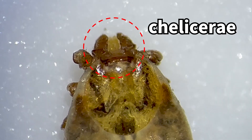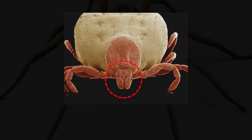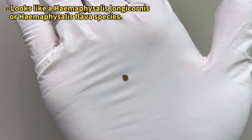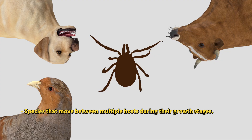The most definitive feature is the chelicerae, positioned at the front of the head. Chelicerae are the claw-like feeding appendages that ticks use to pierce the host's skin and suck blood. Depending on the species, ticks can parasitize a variety of hosts, including birds, dogs, cows, and humans.